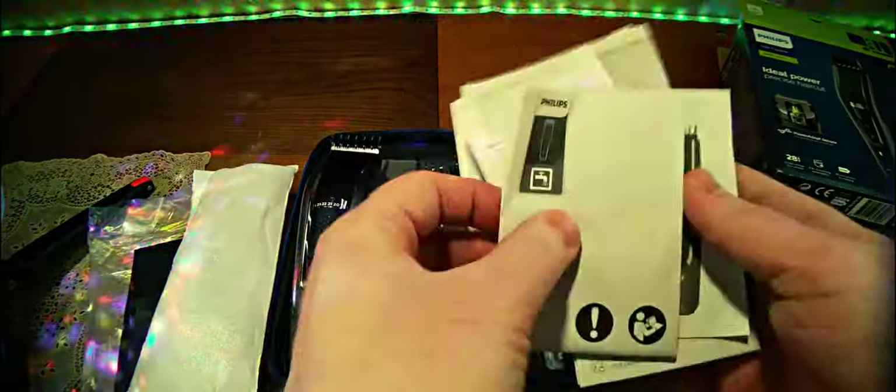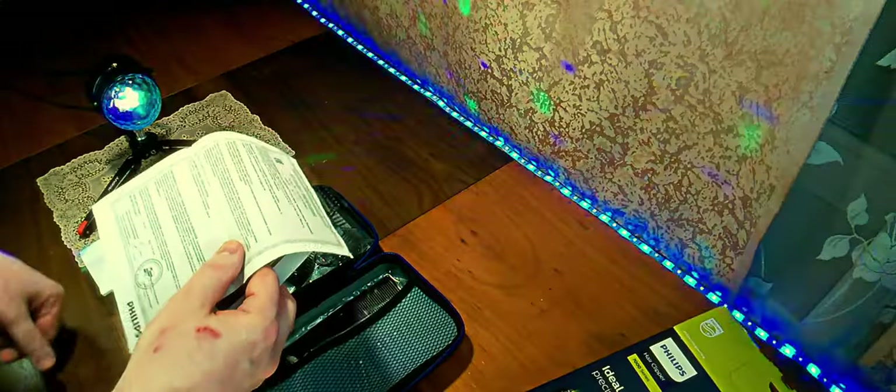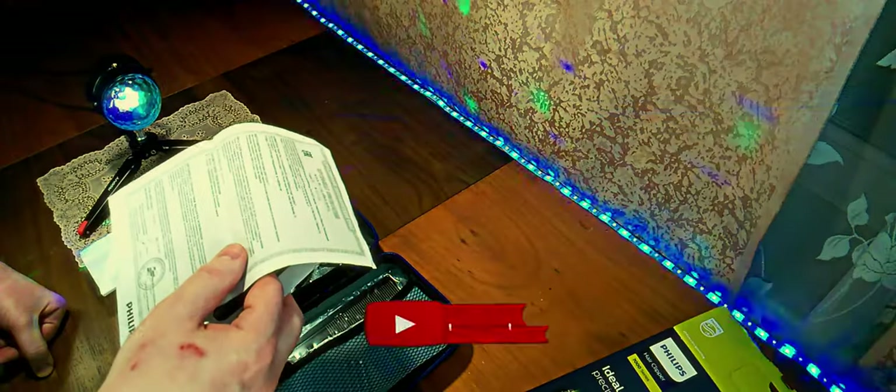Дальше у нас документация — тут на различных языках, в том числе и российский вариант или другой постсоветской языковой линии. Дальше есть гарантия — вот гарантийные обязательства. Стандартная гарантия 2 года, плюс год, если вы зарегистрируетесь в клубе. Дальше приложение соответствия — то есть сертификат действует по 16.03.2026 года, с 21.17.03 — с марта 2017 по 16 марта 2026.